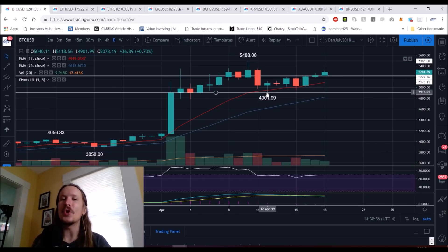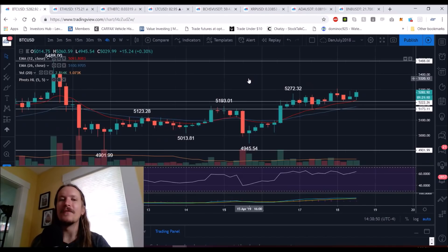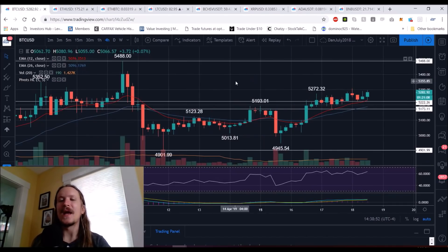The bulls are in control because we're holding the four-hour exponential and the daily exponential and riding uptrends on both. But if we lose it on the four-hour, we have to see if we can hold it on the daily. If we keep the four-hour uptrend into tomorrow, we're going to be knocking on the door of $54,880 as we head into the weekend.